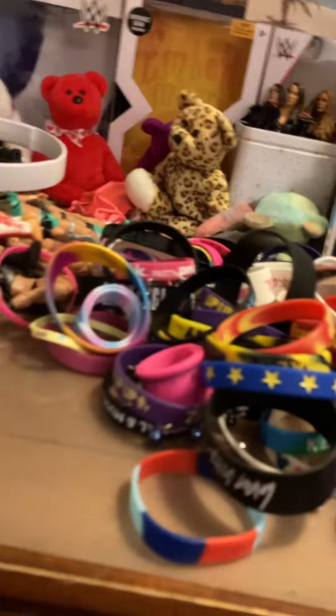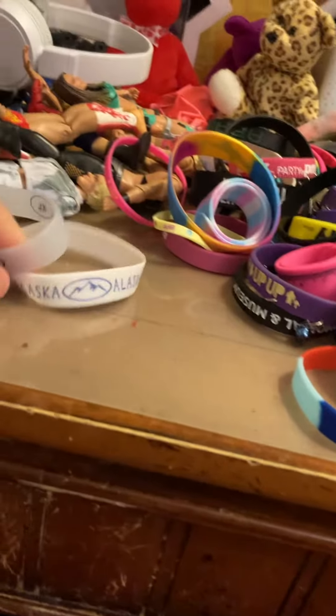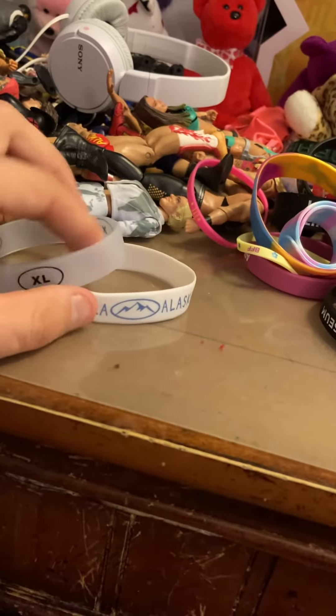So yeah, these are the two bracelets that they got me from Alaska. Obviously they didn't find any more, but oh well. Pretty cool bracelet. So I'll get right to the last video of the day. I'll talk to you later. Bye bye.